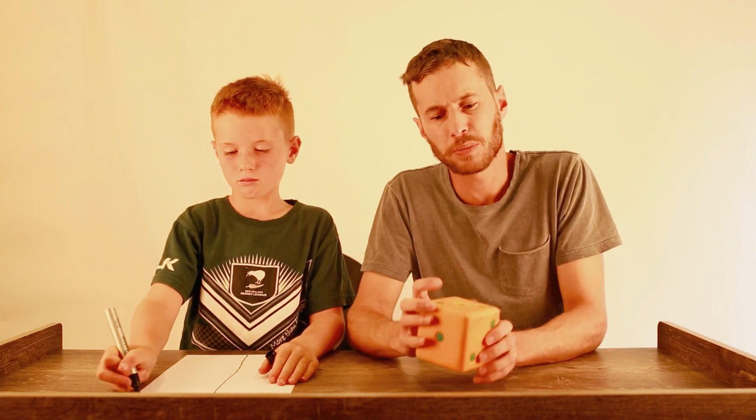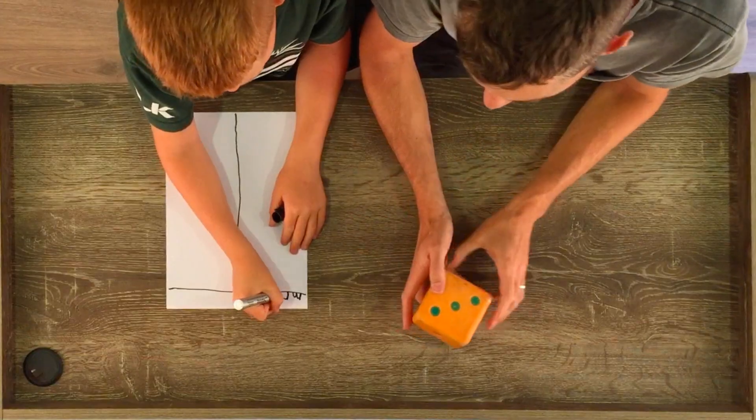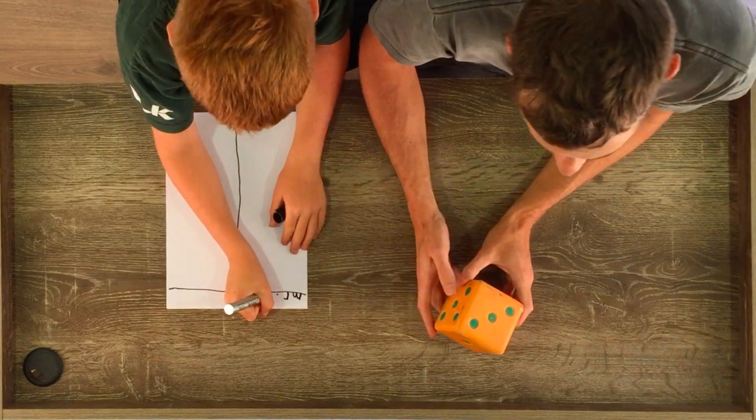Elijah and I are going to teach you a game called Greedy Pig today. Greedy Pig is a counting game that requires a little bit of strategy to beat your partner or the other players you are playing with. Today Elijah and I are going to try and get to the number 30 before the other player does. Elijah is getting the paper ready by drawing up a table with Mr. C on one side and Elijah on the other side.